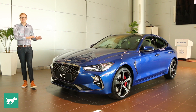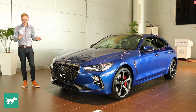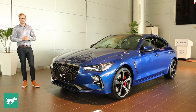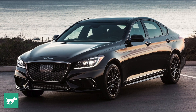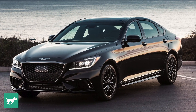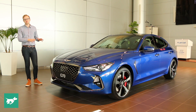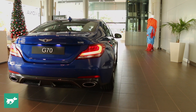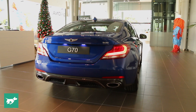The G70, if you're not completely aware of what this car is, is the second product from Hyundai's luxury offshoot Genesis. The first car, which was initially called the Hyundai Genesis and is now known as the G80, is longer than a BMW 5 Series, but the new G70 will compete squarely in BMW 3 Series, Mercedes C-Class, and Audi A4 territory.